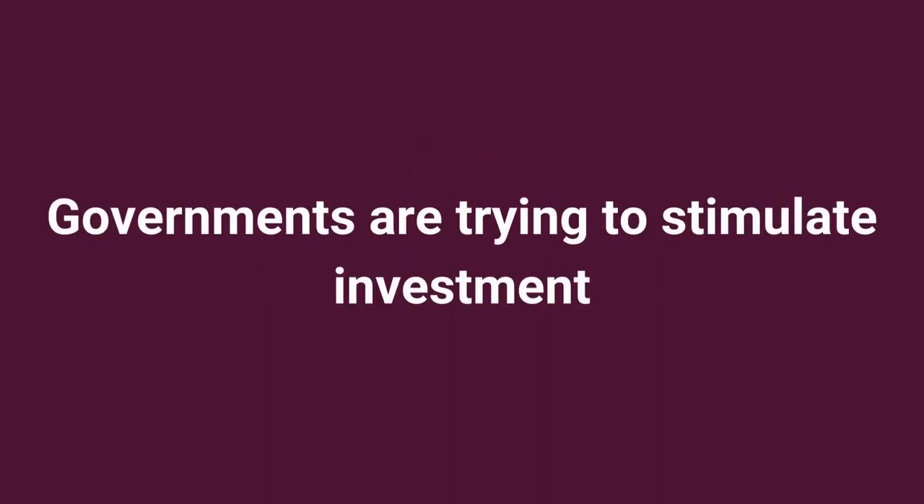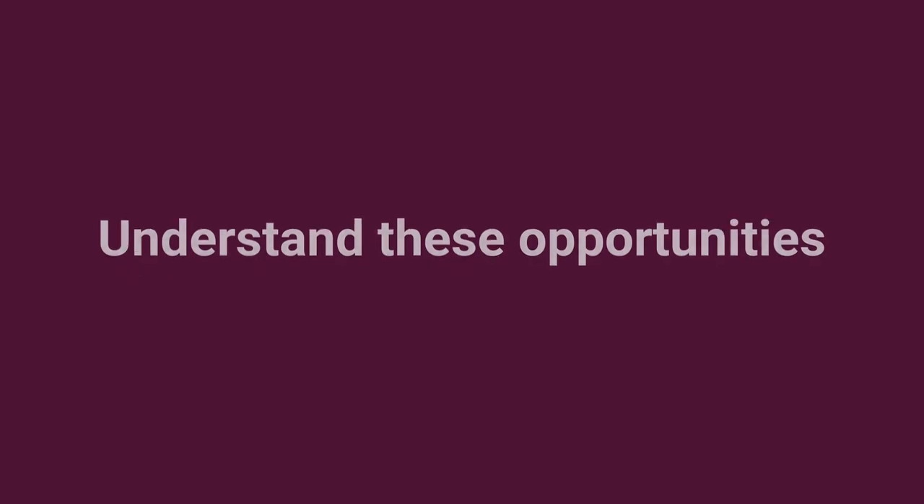Look for tax deductions related to business purchases. In most regions, governments are trying to stimulate investment. For example, your business may be able to obtain a tax deduction for buying new plant and equipment. Understanding these opportunities early will help you to plan.